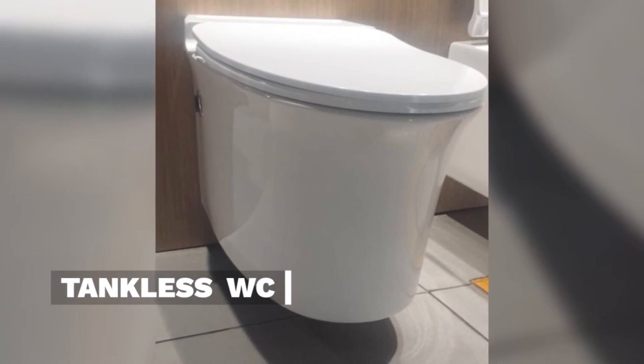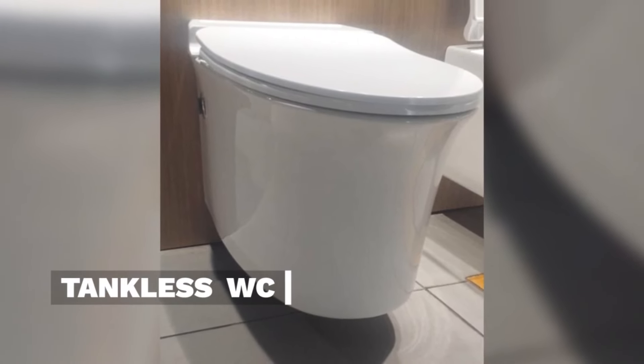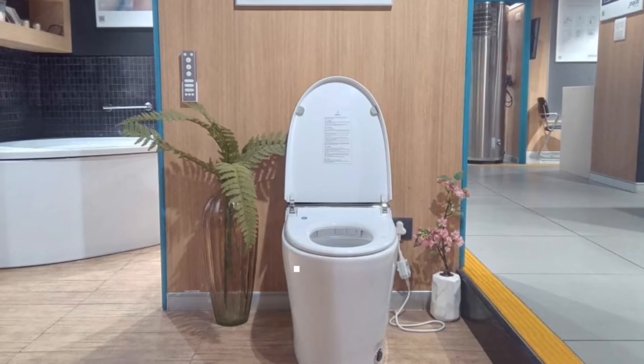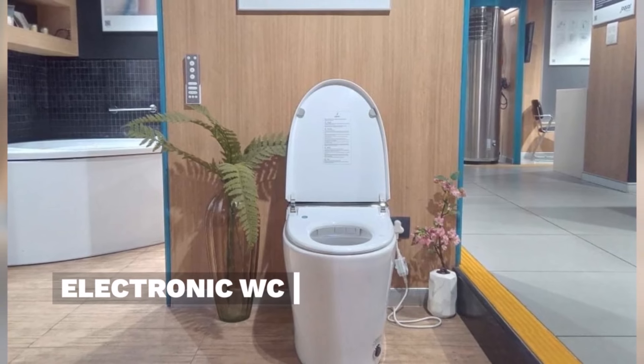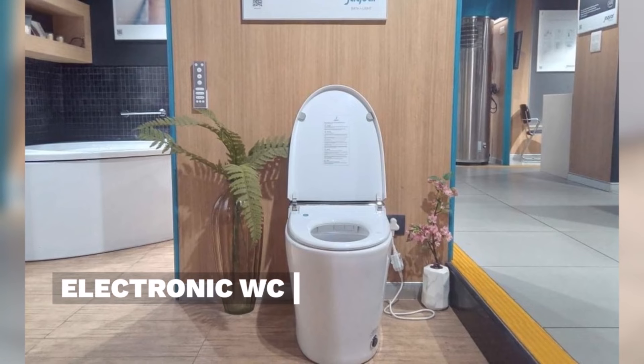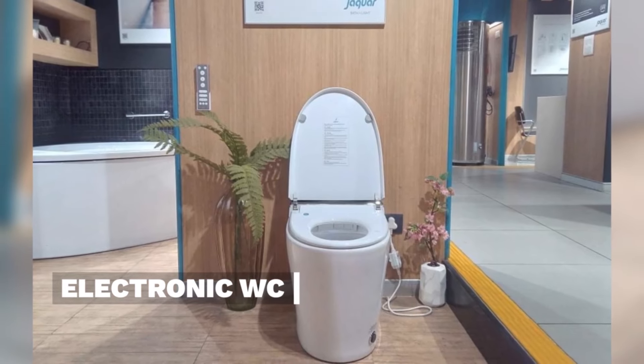The Jaguar tankless WC has a sensor system and direct supply from the tank. The Jaguar electronic WC features an innovative, user-friendly design for a seamless and hygienic bathroom experience.